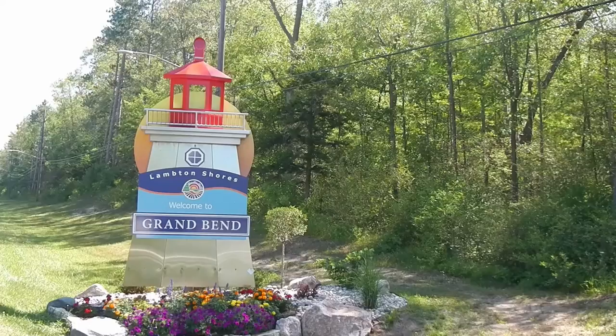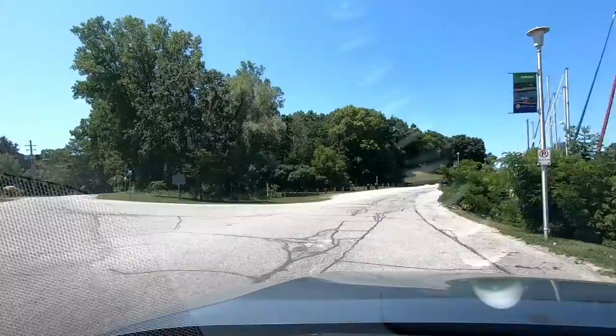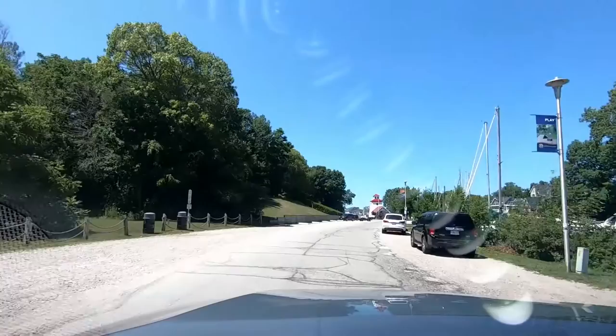Today we're going to visit the Sunset Art Gallery at 63 River Road to view the original artwork of local artists. Let's travel down River Road past the Grand Bend Yacht Club to go to the gallery. Here we are at 63 River Road.